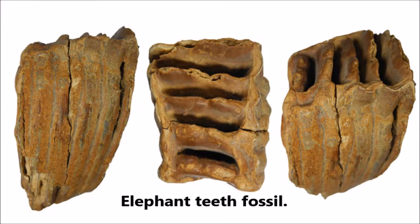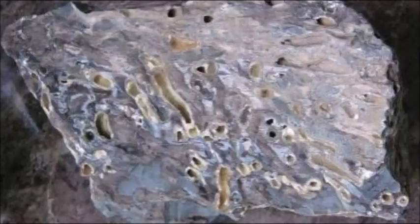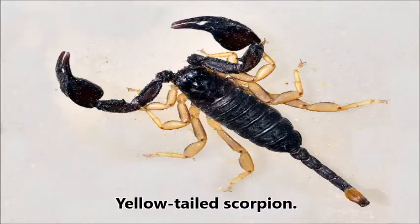The larger fossils of mammals are very rare indeed, and it is more likely that you will find the more common fossils of fish, shells, and plants.